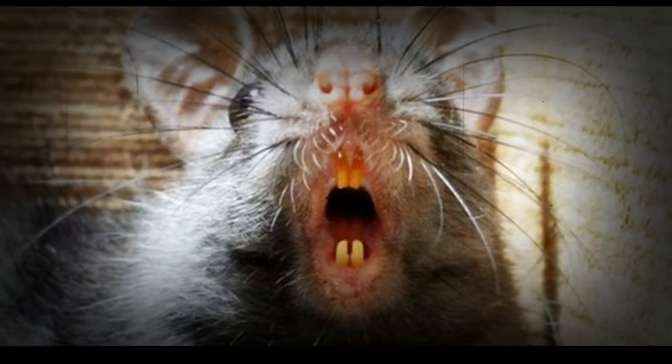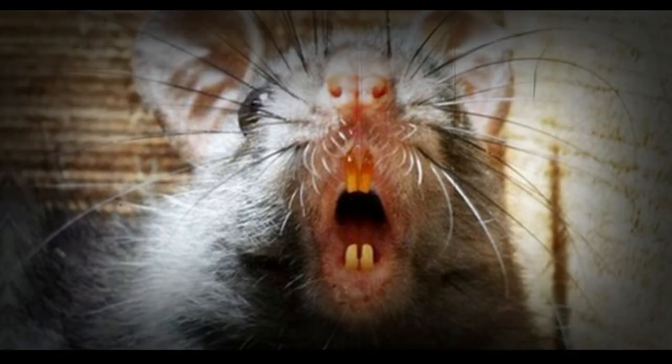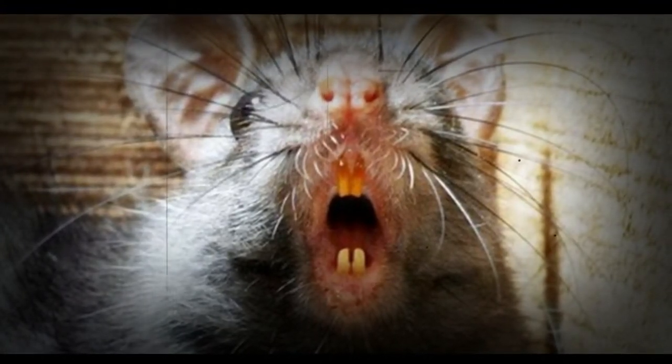Number two: rat torture, often known simply as 'the rat.' This was an especially cruel and gruesome method of execution originally used in medieval China, described as the most brutal torture technique ever devised. It employed live rats eating through the victim's flesh.